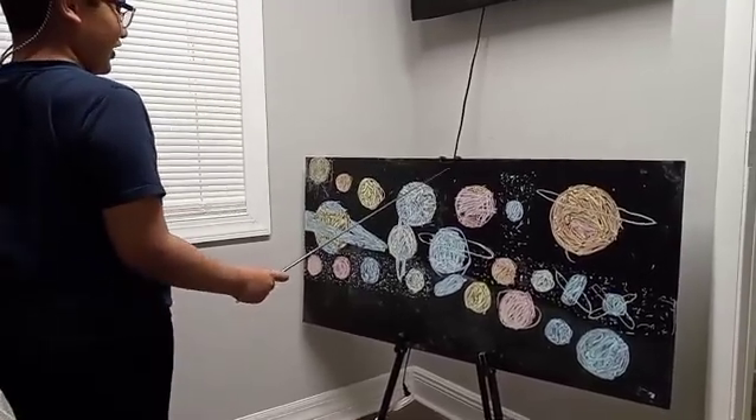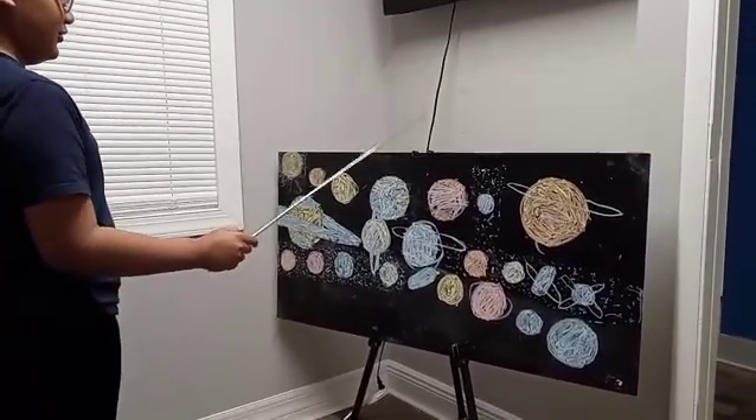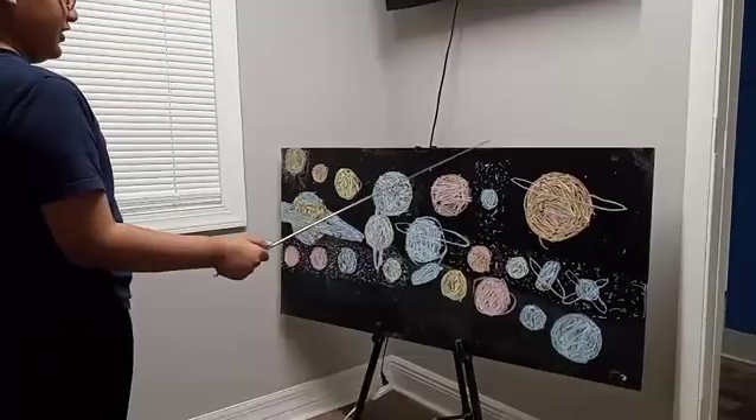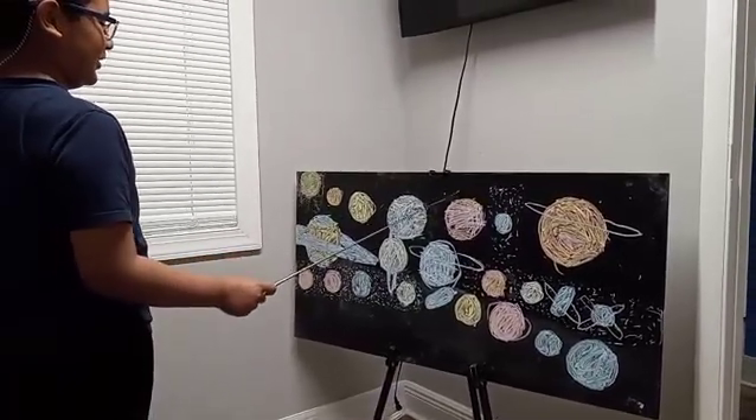We have the third planet from the Sun: planet Earth. We also have the red planet, called Mars.